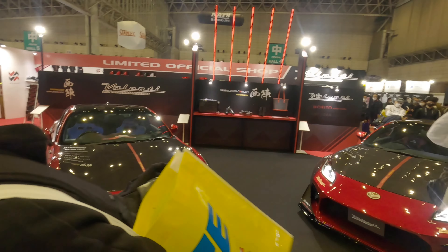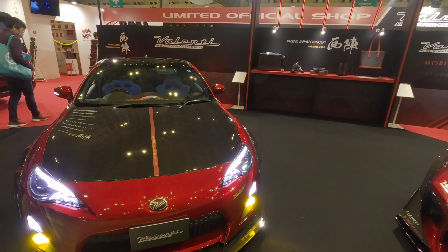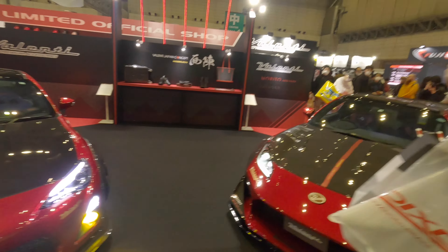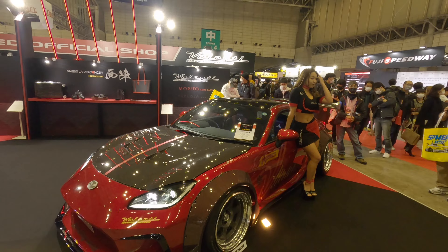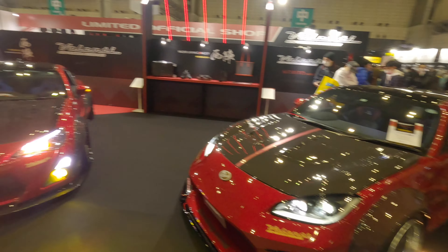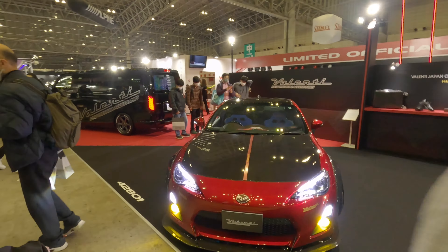These are quite cool as well — for the Delica. Something like this I will go for, I think. Not sure if it's going to be black, but we'll see.